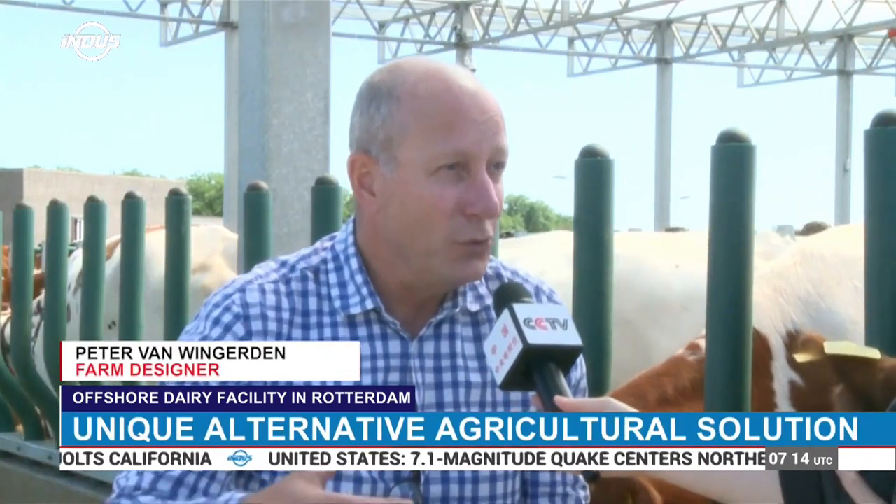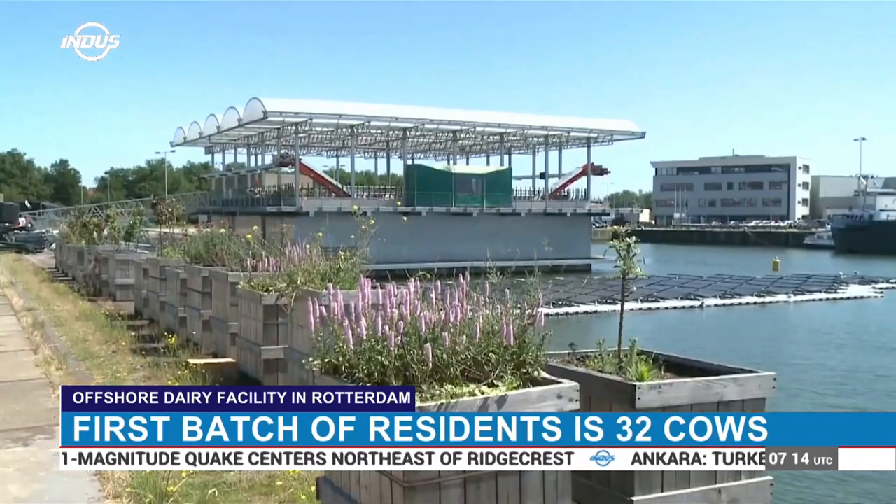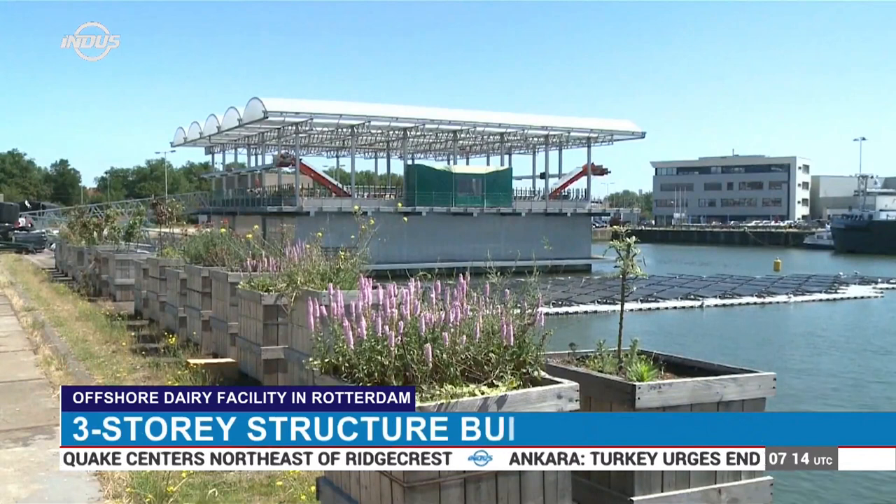In the history we have done what we call poldering, so we created new land. And this is also creating new land, but then completely floating — so we are creating new landscapes on the water.